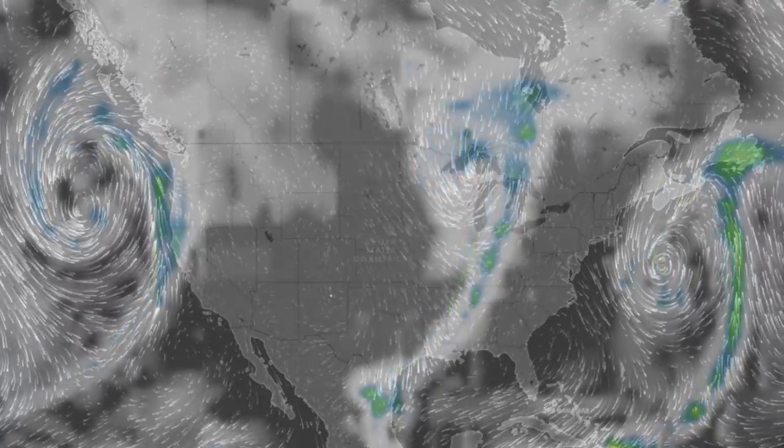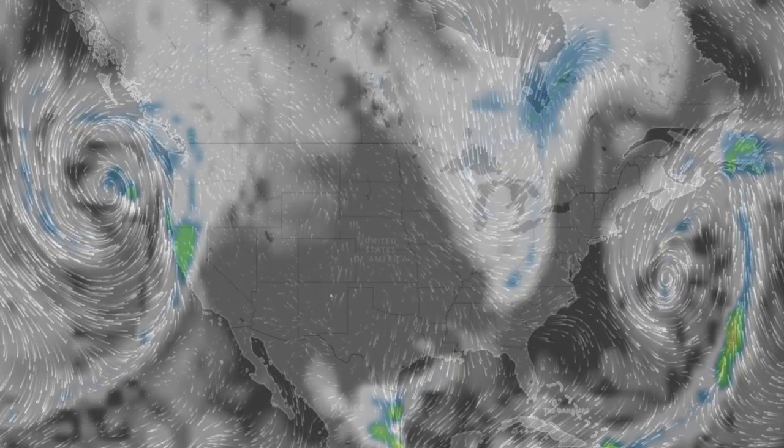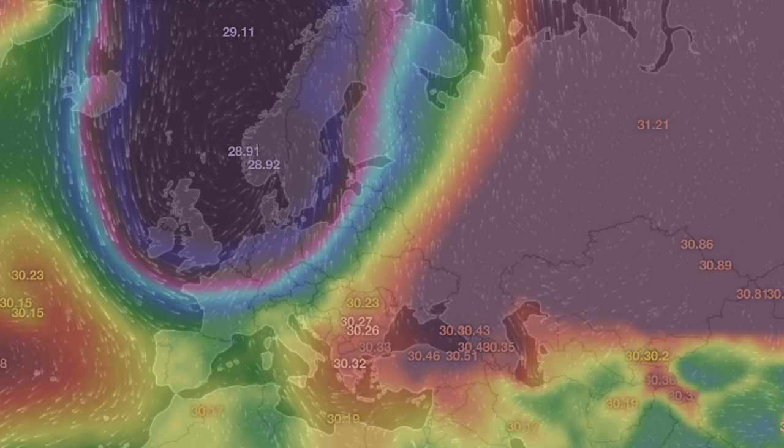It's 4:20 a.m. in the new valley of the sun. Eyes open. No fear. Be safe, everyone.